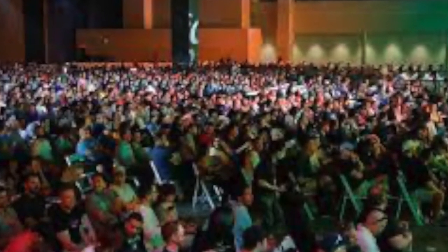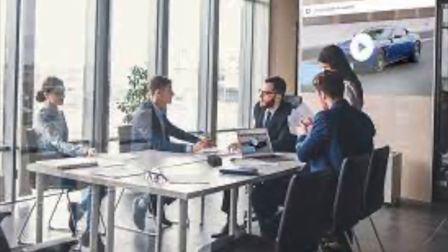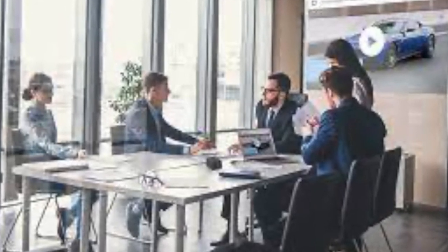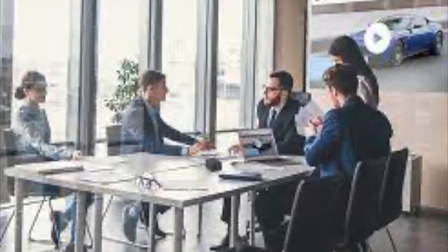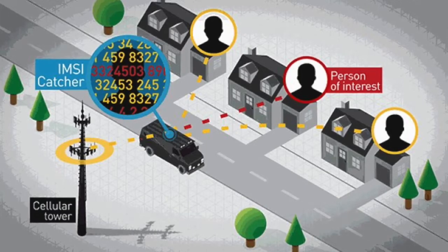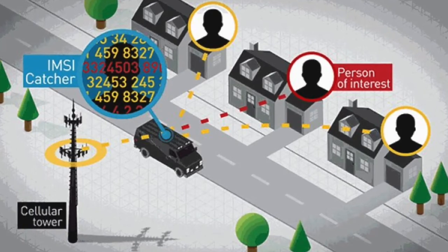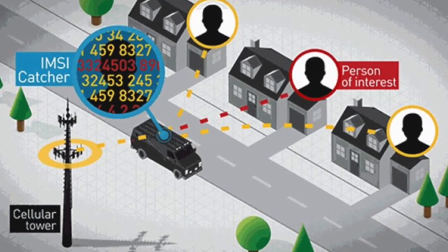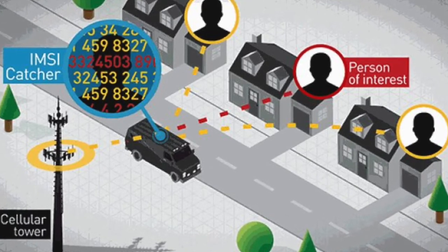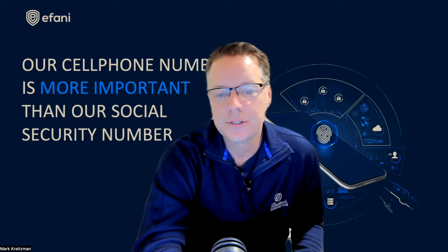They could park outside a law office handling high-profile cases to identify who enters the building, who is meeting with whom, and of course monitor phone and text messages. You could use an IMSI catcher outside an area known for illegal activities and wait for high-profile people to enter, then blackmail them. The use of an IMSI catcher is really only limited to the imagination of a hacker.